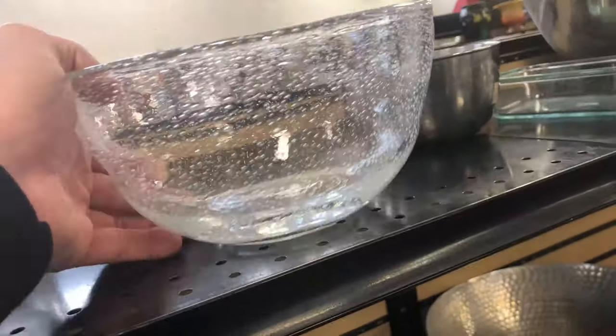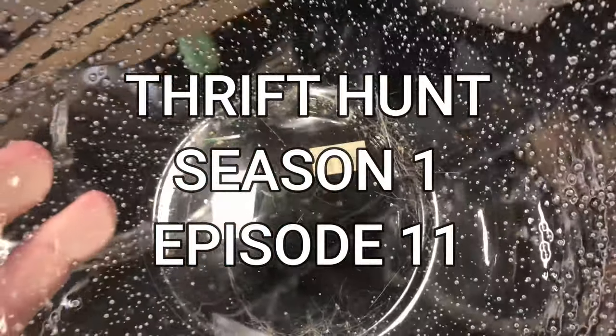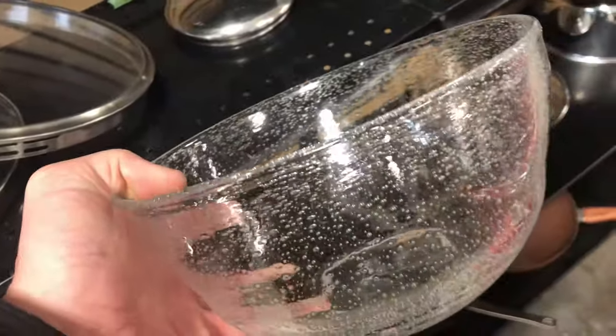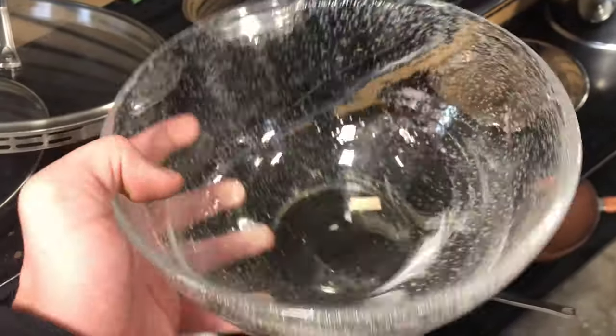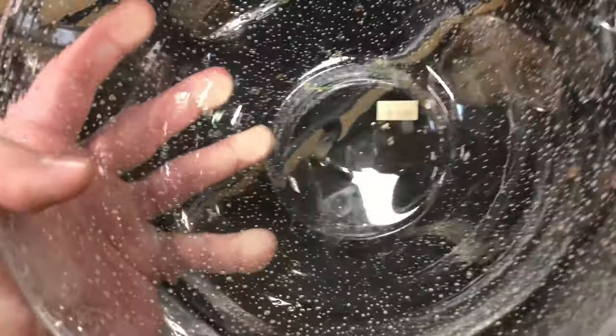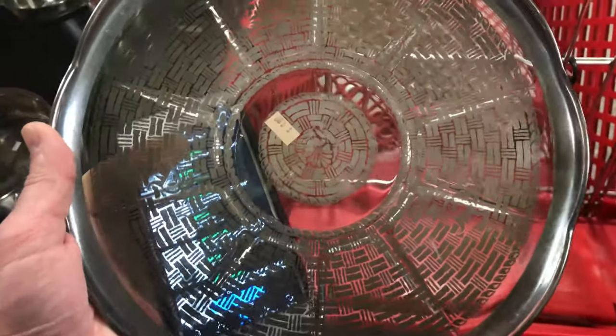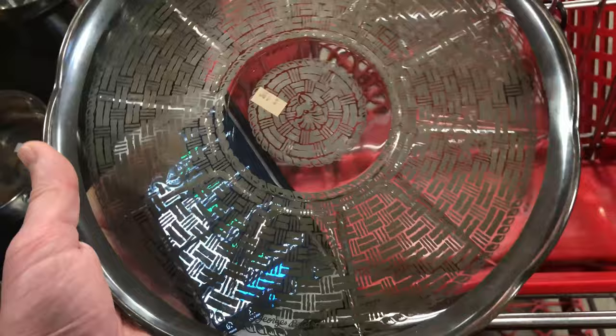Thank you for joining me on this thrift hunt. The first thing I saw was this glass bowl with all of this bubbling inside of it. I think it's a modern bowl, not very old, but the bottom of it is kind of curvy and wavy. It's only five bucks. I bought this because I want to learn more about glassware. Even though I don't think it's very rare, it does strike me as unique, and the more things I can learn about this niche, the better off I'll be. Worst case scenario, I just sell it for five bucks and break even with the knowledge I gained.